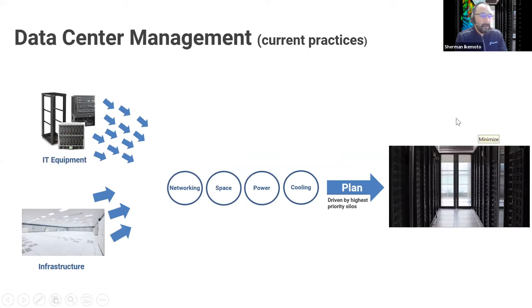The problem that digital twin is meant to solve is to change the current planning process from one that is broken up into silos. We see four common silos: networking, space, power, and cooling — usually done independent of each other. The plans are also driven by the highest-priority silo. If networking goes first, the design is set by networking requirements; then space, then power, and then cooling is usually at the very end — having the most difficult time meeting its requirements because everything was already set in advance. There's no more wiggle room for cooling to achieve its requirements.